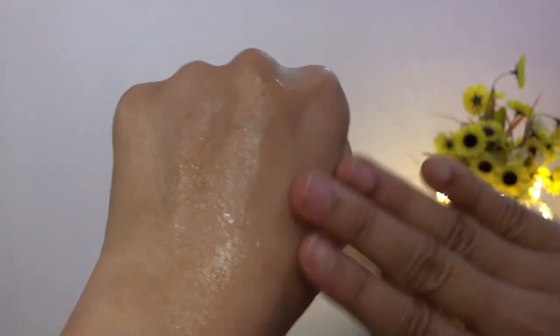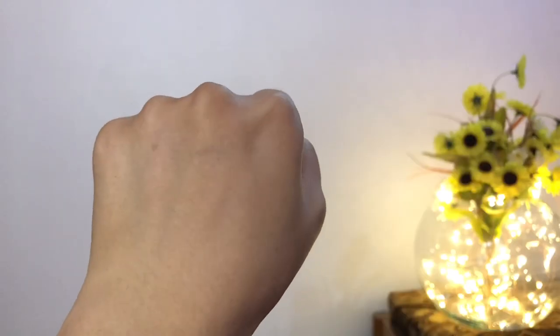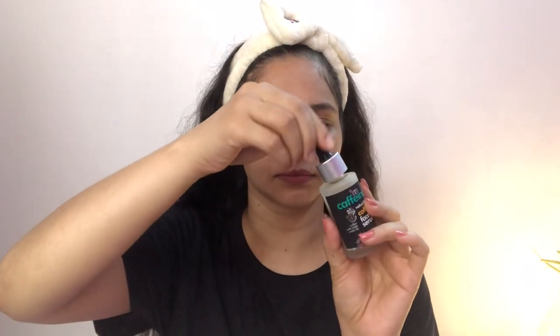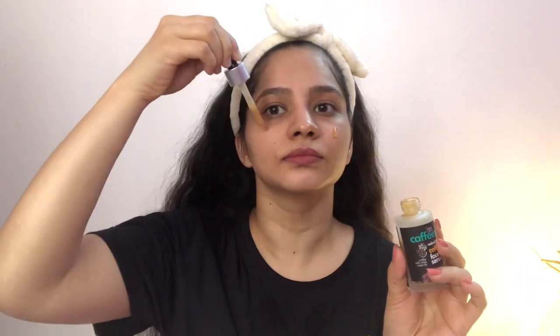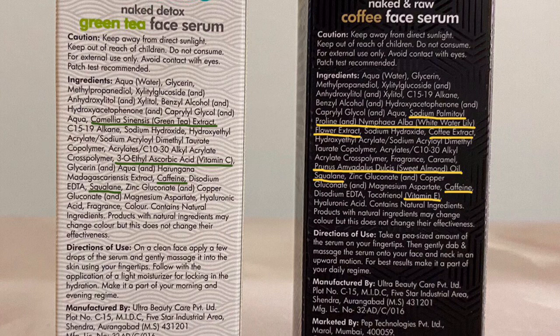Both serums do have a very fresh and mild fragrance. Especially the coffee serum smells exactly like coffee — you almost feel like you are in a coffee shop or sipping some coffee, and it's absolutely amazing. Both serums have almost the same ingredients except for a few antioxidants. Since this is a coffee and white water lily serum, it has coffee extracts and white water lily extracts, including Vitamin E, which is a great antioxidant and an emollient. It also has one more ingredient: sweet almond oil, which is a humectant and an emollient.